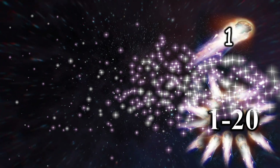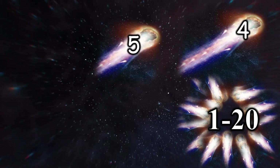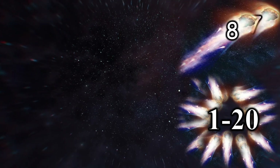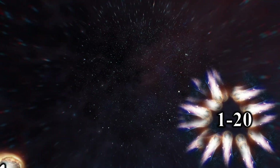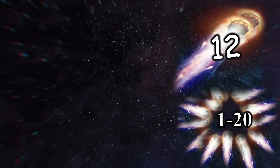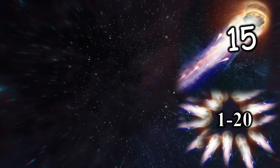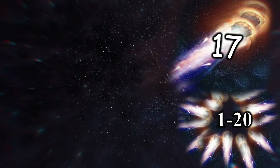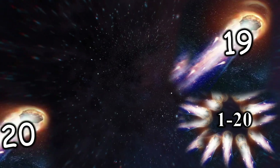So let's count 1 to 20 with me: 1, 2, 3, 4, 5, 6, 7, 8, 9, 10, 11, 12, 13, 14, 15, 16, 17, 18, 19, 20!